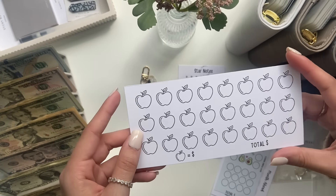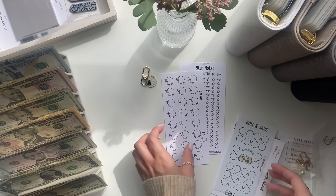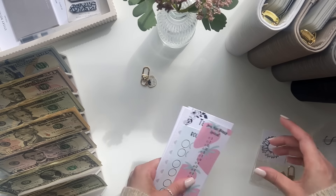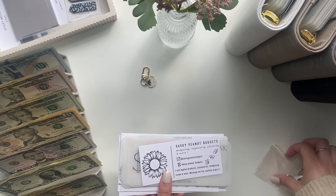Another customizable one — I could put this in my classroom envelope. Thank you so much for sending me all of these, I literally love them. Go check her out, you guys, she is so sweet, and I really appreciate this happy mail.